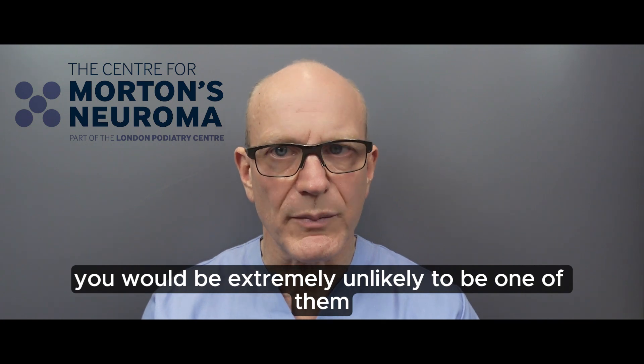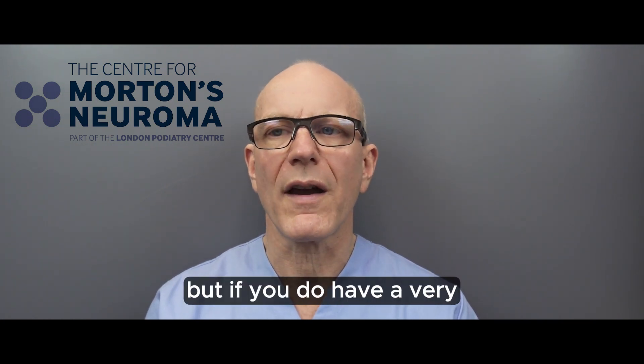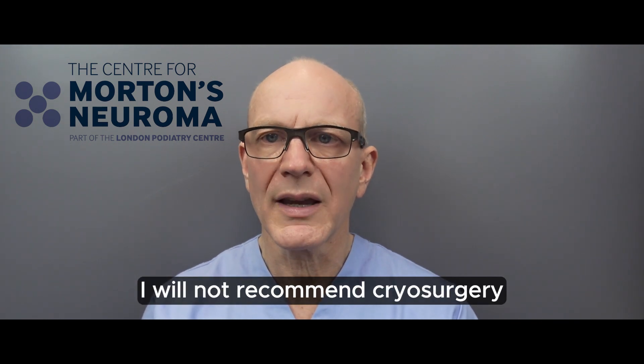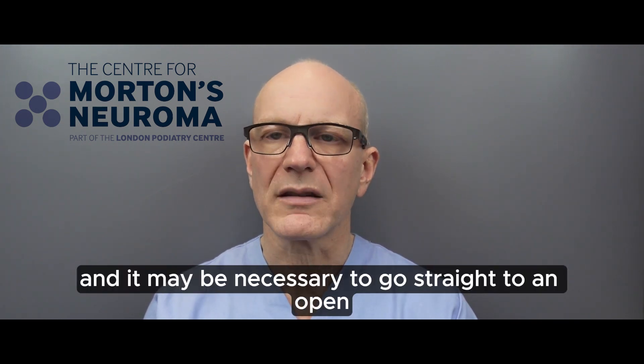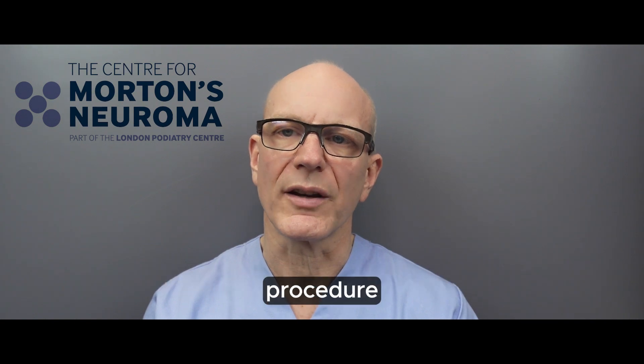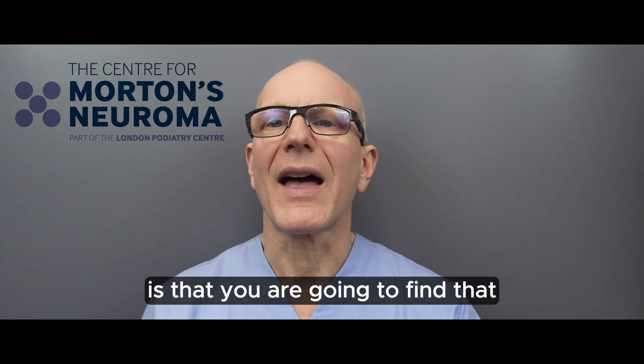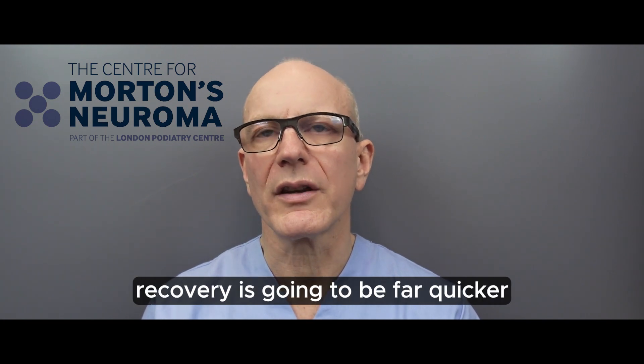Please don't assume you're necessarily going to be one of those cases — you would be extremely unlikely to be. But if you do have a very large neuroma, there may be a chance I won't recommend cryosurgery and it may be necessary to go straight to an open procedure.